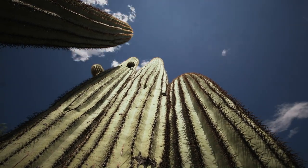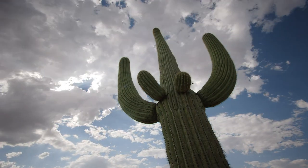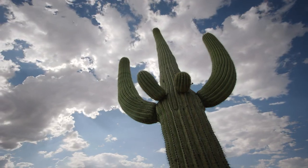When the summer monsoon blows in, the giant saguaros, one of the biggest of all cacti, are ready to take full advantage of it.